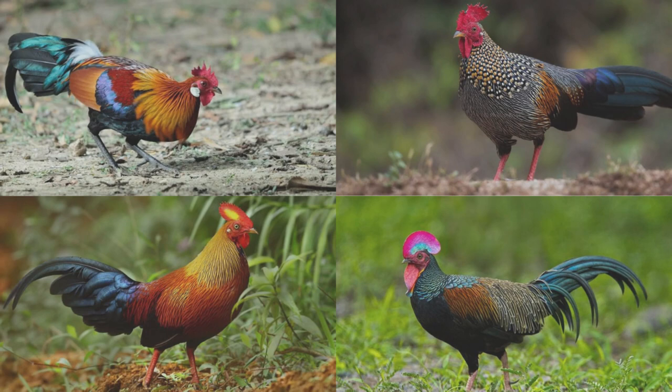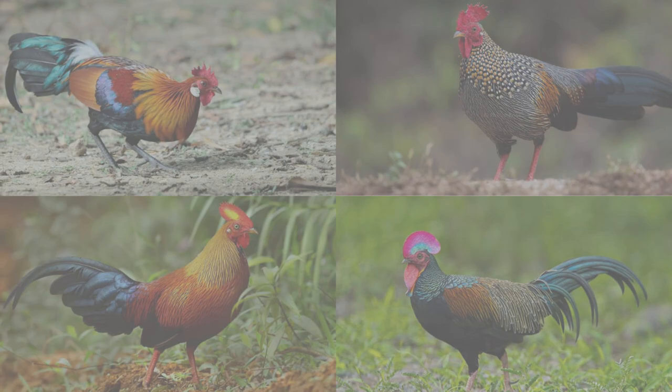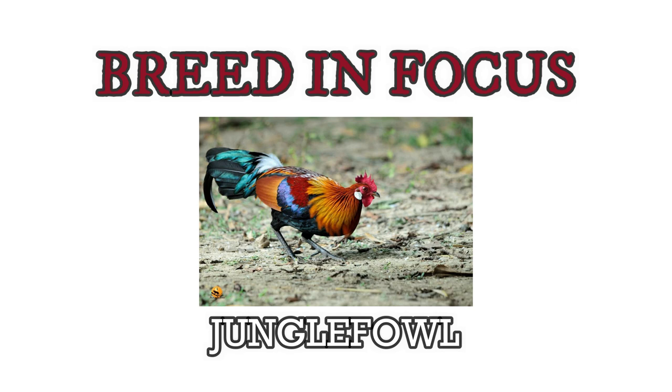The red jungle fowl, or Gallus gallus, is the primary ancestor of the domestic chicken, or Gallus gallus domesticus. The grey jungle fowl, Sri Lankan jungle fowl, and green jungle fowl are likely also involved in the creation of the modern table bird. Join me as we dive into these four living species of the bird genus Gallus and find out more about the beautiful, exotic, and wild jungle fowls.